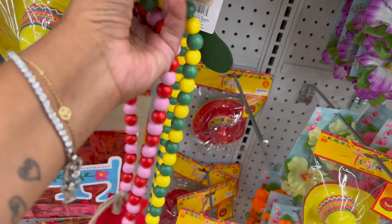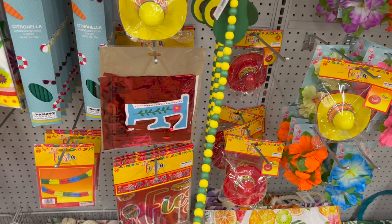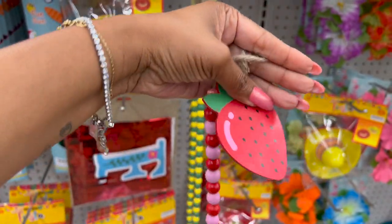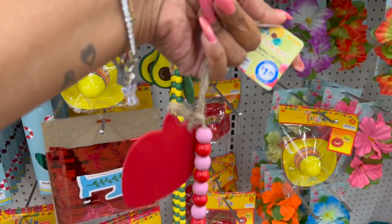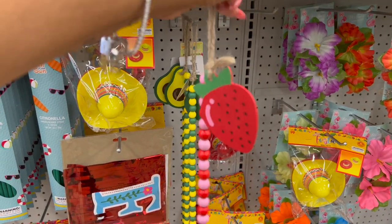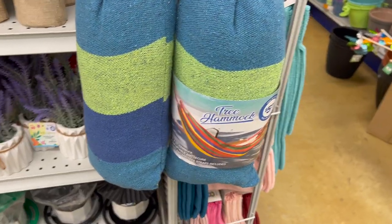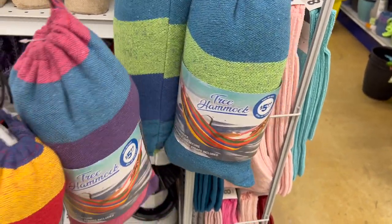I'm thinking about doing a giveaway but I'd have to do all avocados. There's only one lonely strawberry left — I came too late. But I could do a strawberry-themed giveaway with strawberry items, which would be really cute. This is $1.99 and reminds me so much of the Hobby Lobby strawberry line. Great deal for $1.99. They also brought in the tree hammock for $5.99 in three different colors: blue and green, blue and purple, and red and yellow.